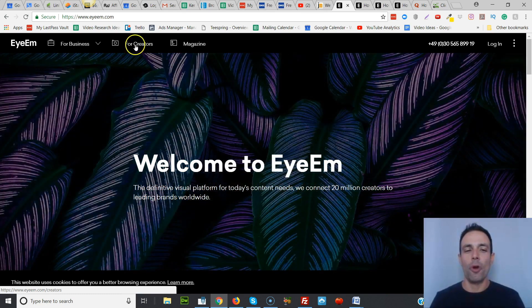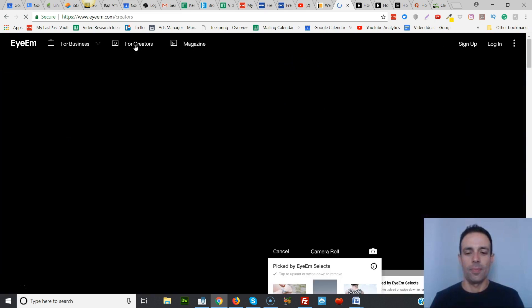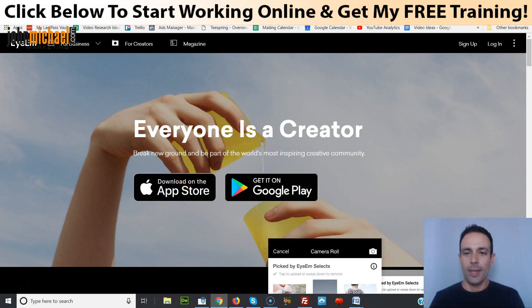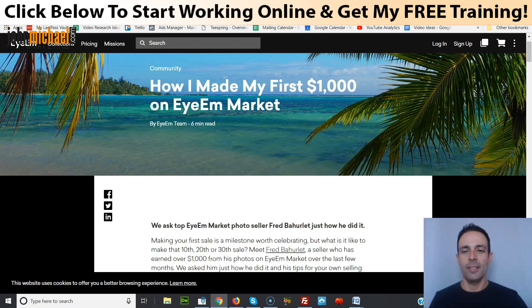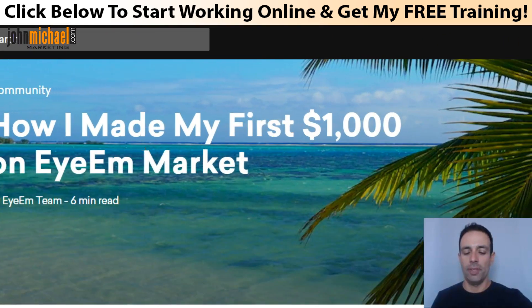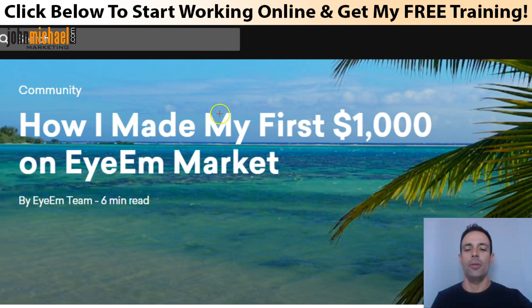You go here — it says 'for creators' and you download the app from the App Store or Google Play. With this website, there is a link right below this video because it's really important to read. There is a link for Fred Story who made his first $1,000 on the IAM marketplace — you can read all about that right below this video and it's going to give you great insight on how to use this website.